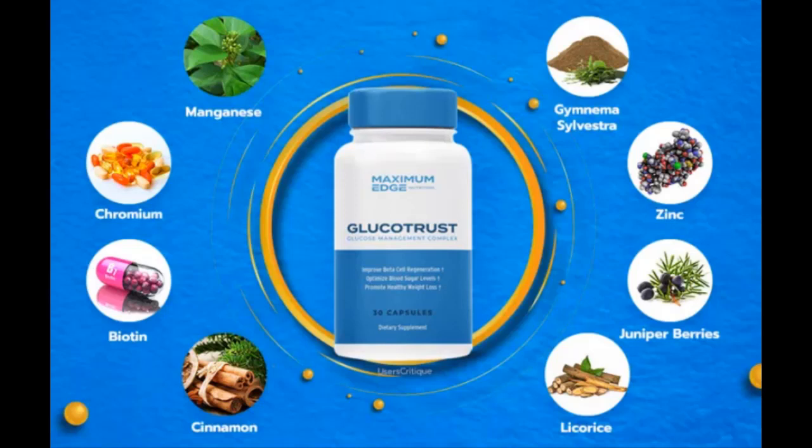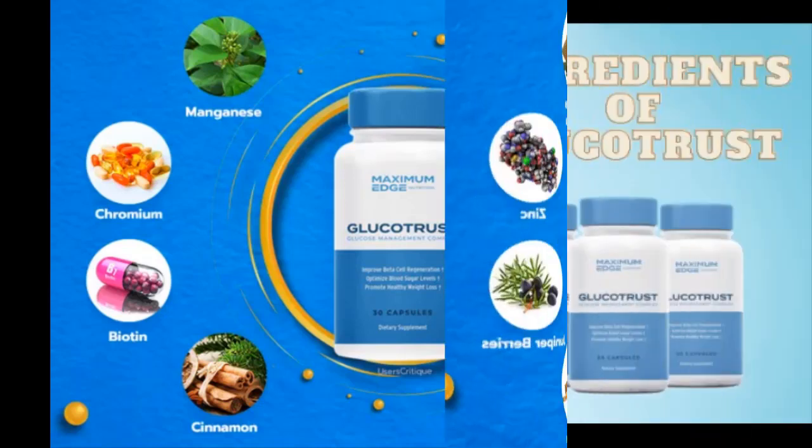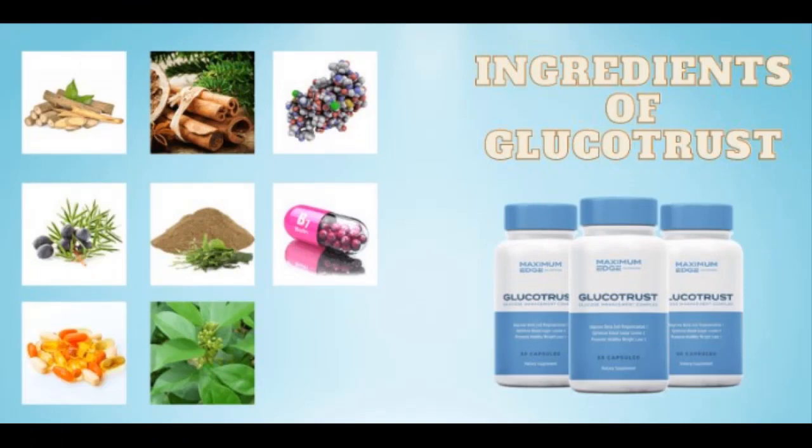Next comes biotin, which is named after the Greek word biotos, meaning life. A daily dose of biotin can help your body convert food into energy and metabolize carbohydrates, fats, and proteins more effectively. The biotin in each capsule of Glucotrust also promotes healthy hair and skin, while supporting your liver, vision, and nervous system.